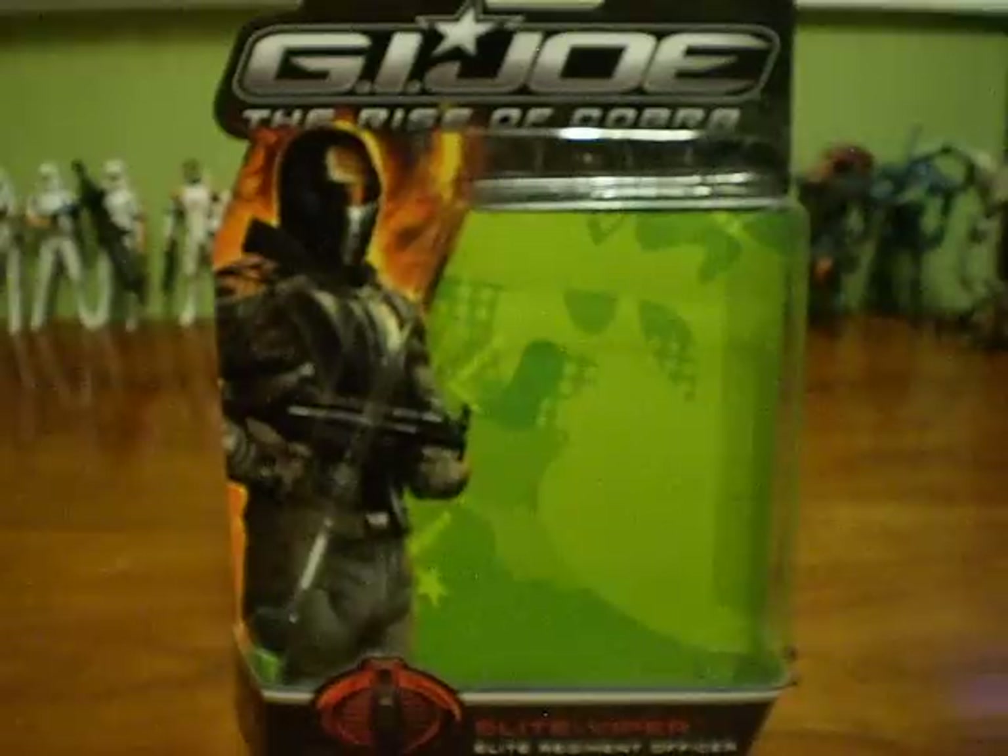Hey YouTube, this is Daredevil2142 with another review. I haven't really done any reviews for G.I. Joe, but this is a review for G.I. Joe — the Raja Cobra Elite Viper, Elite Regiment Officer.